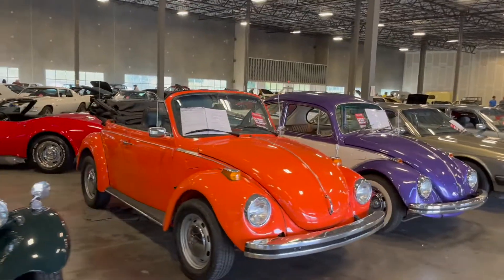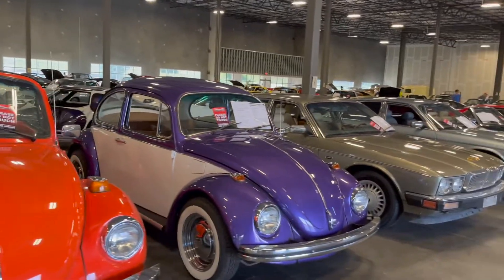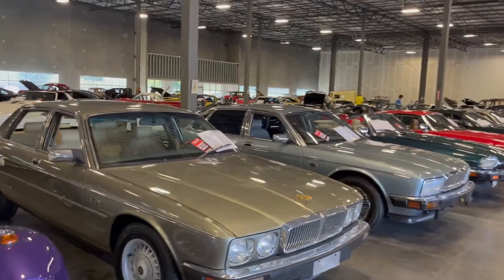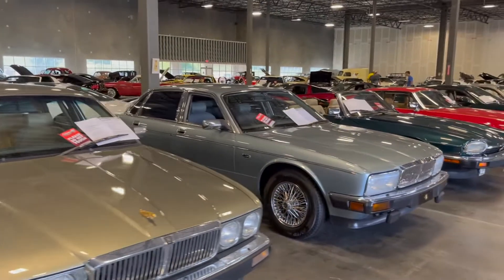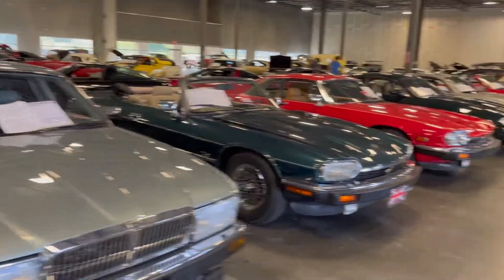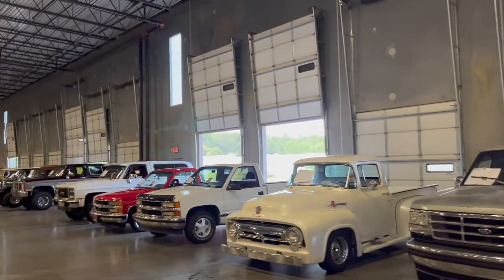And these, I know these are some Beetles, right? Got a Bronco over here, OG Bronco, some trucks.